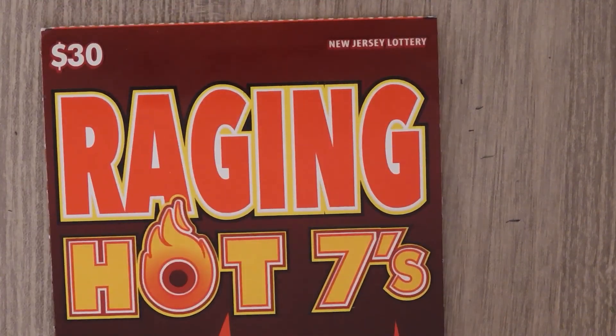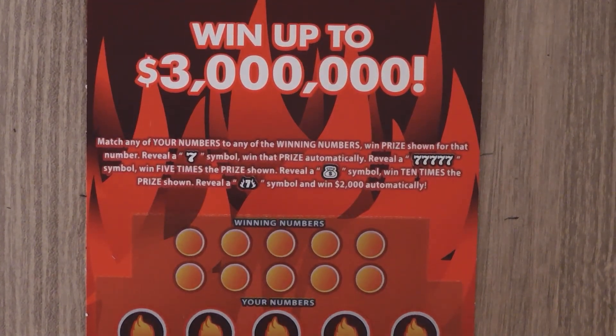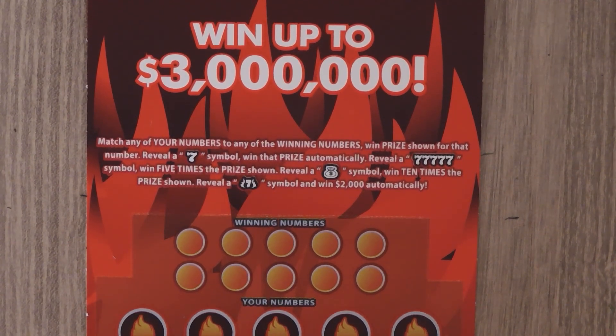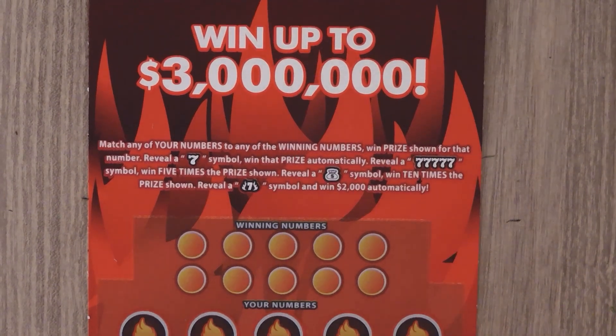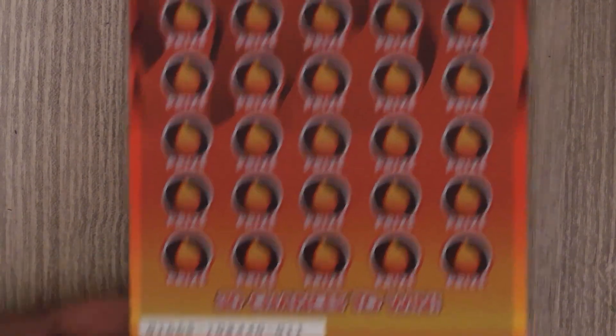Our last ticket is the $30 Raging Hot Sevens. With this ticket it's a matching numbers game. Get a seven symbol, win the prize. Get a five-seven symbol, win five times the prize. Get a money bag, get ten times the prize. And if you get a flaming seven symbol you win $2,000. This is ticket number 11.